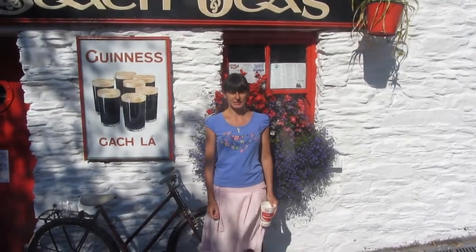My name is Olga. I am a PhD student at the Centre for Language and Communication Studies in Trinity College, Dublin. In my research, I focus on the area of linguistics called linguistic landscape.